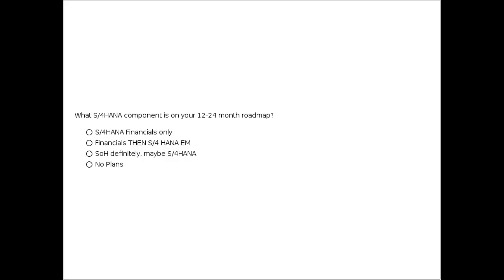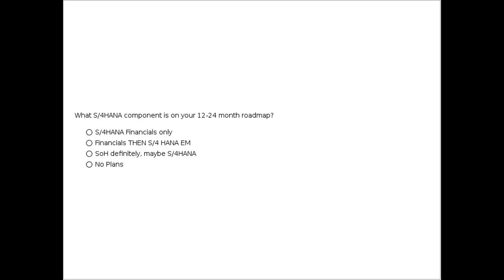A lot of you may or may not know that S4 Finance was different than S4 HANA Enterprise Management. We have a poll question: what S4 component is on your 12-24 month roadmap? We have a majority of people entering no plans, and that's great — it means people are attending this webinar to get information on how to get there and what tools to use. Only a combined 28% are saying S4 Financials first and then S4 HANA Enterprise Management later.